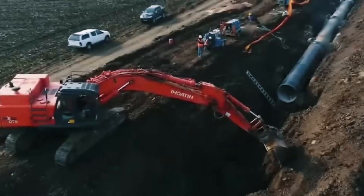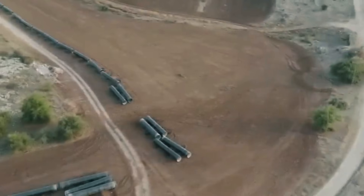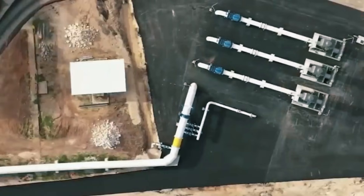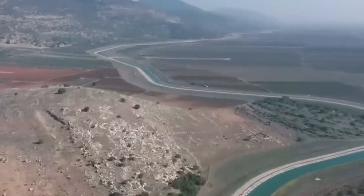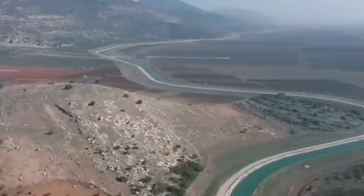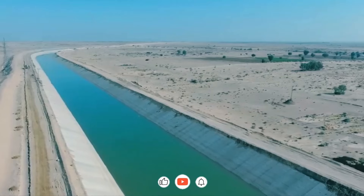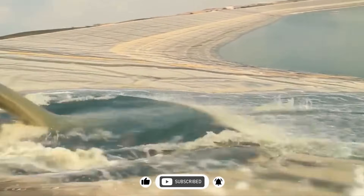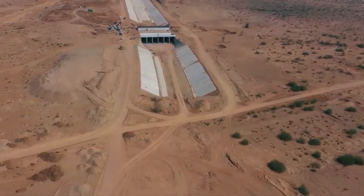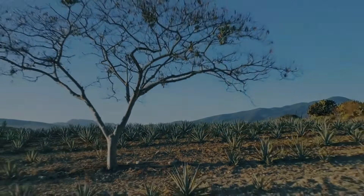The National Water Carrier stands as testament to what's possible when engineering ambition meets existential necessity. From its completion in 1964 to today's reverse-flow innovations, this artificial river has literally reshaped half a nation — proving that with vision, technology and determination, even deserts can bloom. If you found this video fascinating, hit that subscribe button for more incredible mega-projects that changed our world, and drop a comment on which engineering marvel we should explore next.